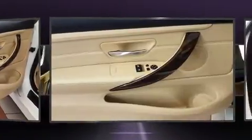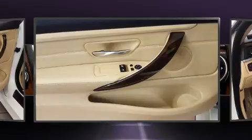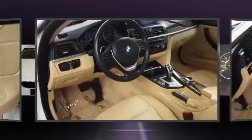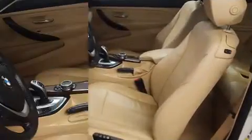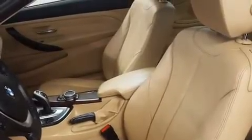BMW prioritized comfort and style by including front and rear reading lights, power front seats, a leather steering wheel, power door mirrors and heated door mirrors, and a split-folding rear seat. For drivers who enjoy the natural environment, a power moonroof allows an infusion of fresh air.